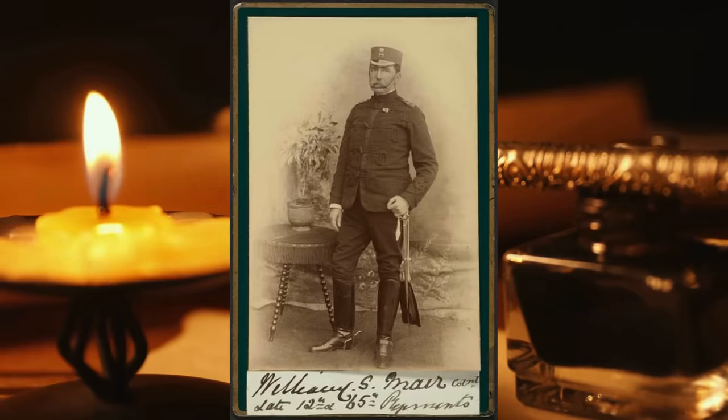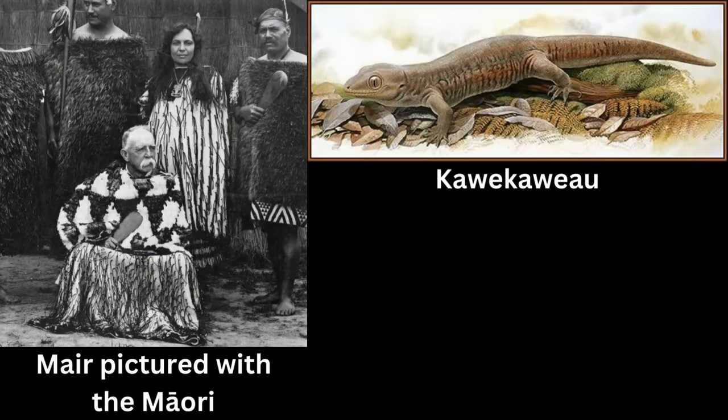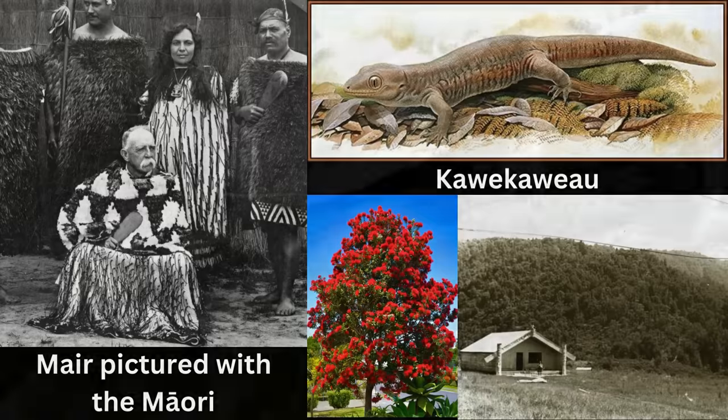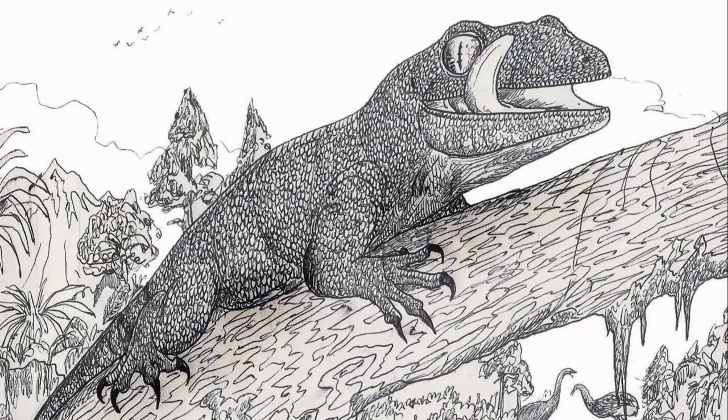In 1873, Major W.G. Mayer wrote a report about an experience he had on the North Island of New Zealand three years prior in 1870. He told the story of a Maori chief who had killed an animal called Kawekaweau, which was hiding under the bark of a dead rata tree in the Waimana Valley. The animal was a lizard, described as being two feet long and as thick as a man's wrist, brown in color, striped longitudinally with dull red. No specimen was collected at the time, and no other evidence existed of the species, so its identity remained a mystery for over a century.